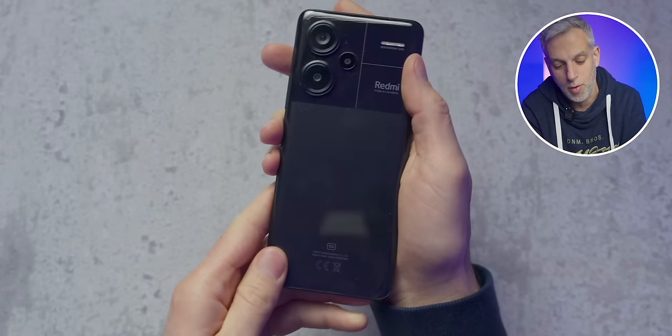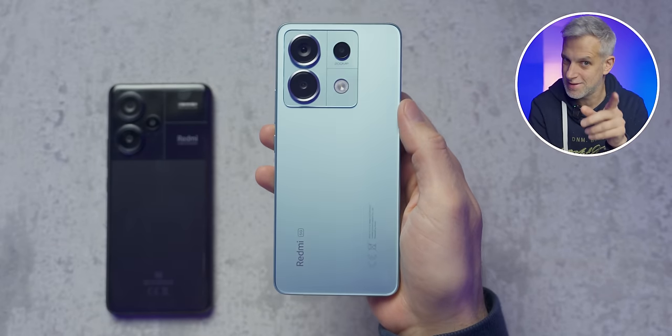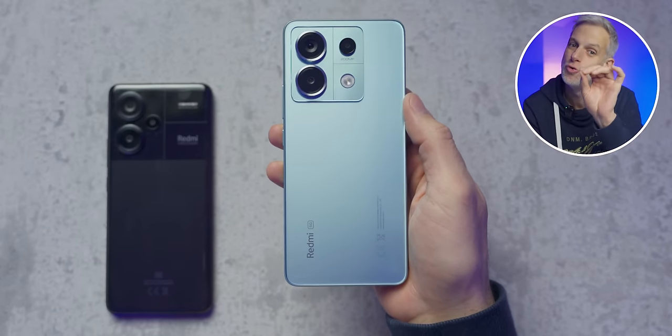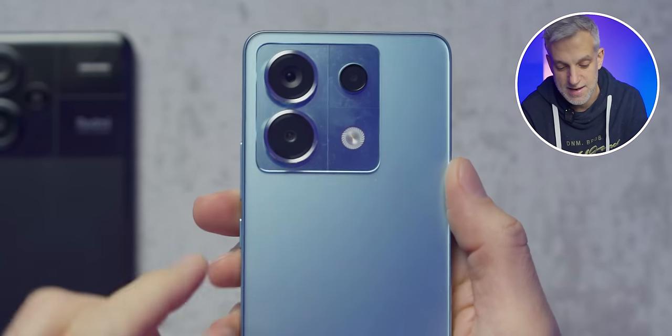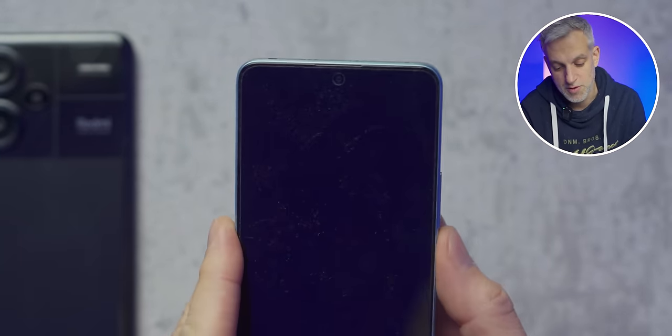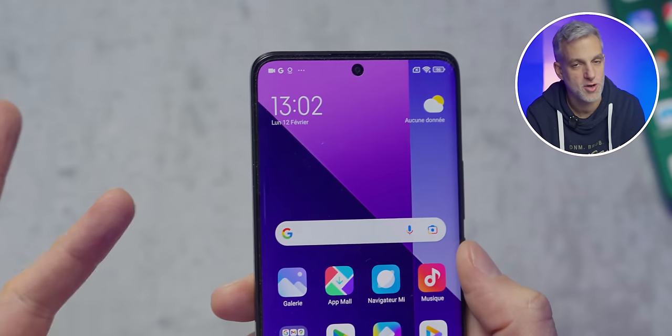First up is the design. There's a somewhat different appearance between these two models. You'll notice that fingerprints are visible on the back of the smartphone, but it's not really an issue. The Redmi Note 13 Pro will have sharper edges, while the edges on the Pro Plus are rounded. Overall, I find it slightly more angular on the Pro, especially around the screen due to its flat design.